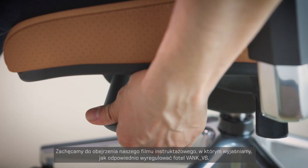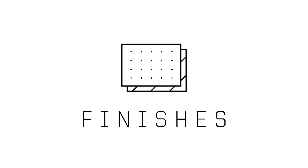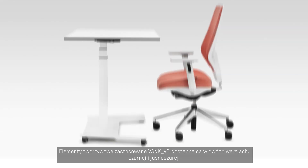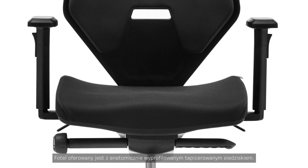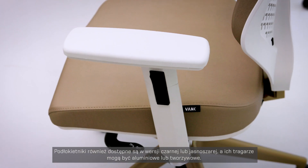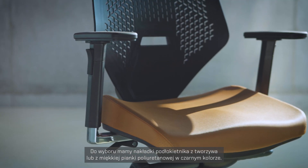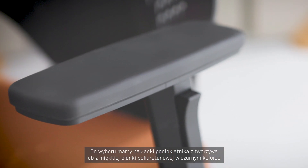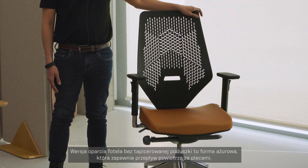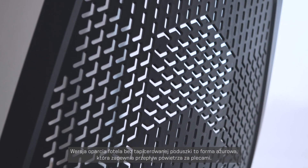Check out our instructional video on how to adjust your V6 perfectly. The V6 comes in black recycled or light gray plastic and features an upholstered anatomical cushion. The armrests can also be black or light gray, made from plastic or polished aluminum carriers. You can choose plastic pads or soft black polyurethane foam. An extra hanger could be added in light gray or black.